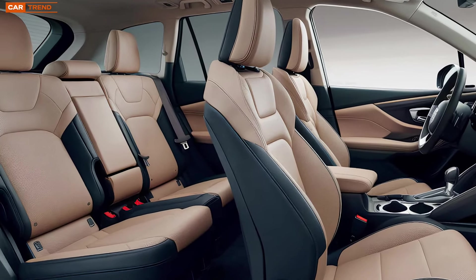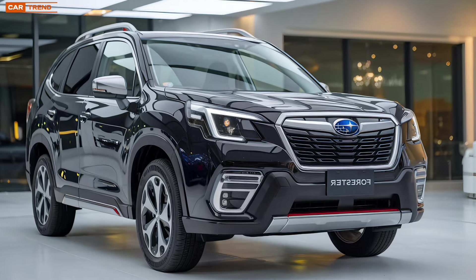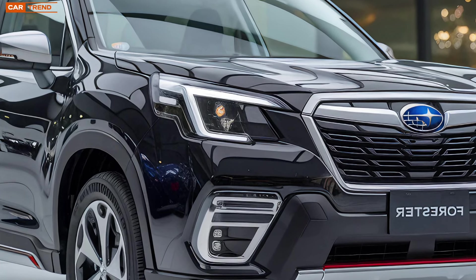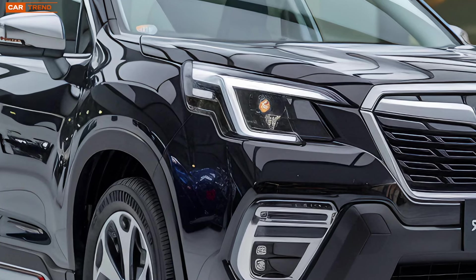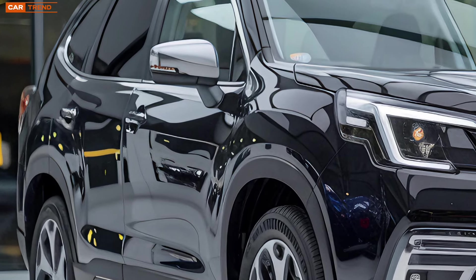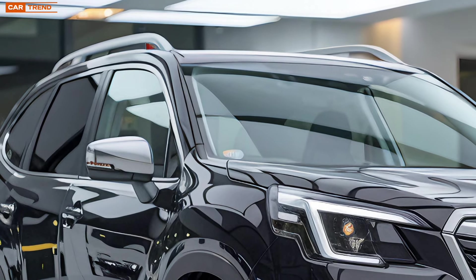Under the hood, the 2025 Forester Hybrid is powered by Subaru's latest hybrid powertrain. This setup combines a 2.5-liter four-cylinder engine with an electric motor to deliver a combined output of 200 horsepower. This powertrain is paired with Subaru's e-Boxer technology, which provides a seamless driving experience with plenty of torque for both city driving and off-road adventure.